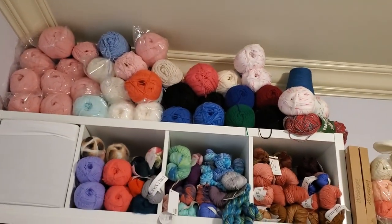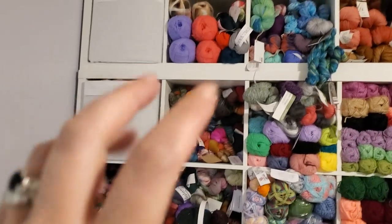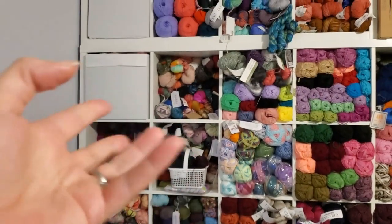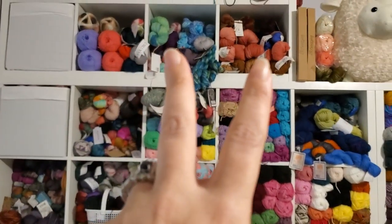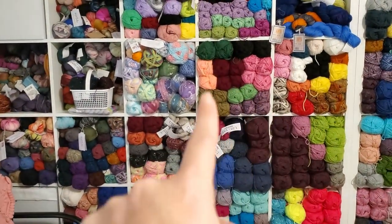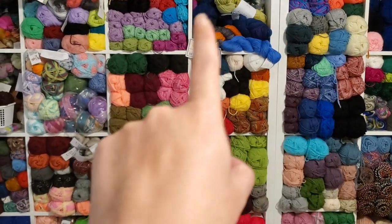I have jumbo skeins of yarn, pom poms, some jumbo skeins and some packages. All the way down these are all size one and two yarns — sock yarns and lace weight yarns. Then we have my sport and DK section, and starting about right here we move to worsted weight and size four. I've got my Premier Heartland — that's Vanna's Choice, a lot of that.